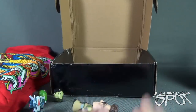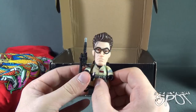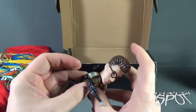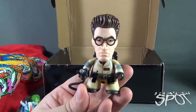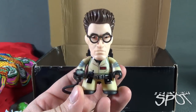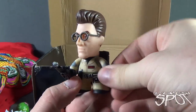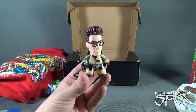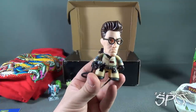Instead, we got ourselves Egon - Egon Spangler! He comes with a proton pack - it's not detachable - but we can put his proton wand into his hand. Luckily he doesn't have to cross the streams because there's nobody else around. He likes to collect spores, mold, and fungi. He does have some poseability - his head rotates and his arms rotate. A nice little collectible piece. I did not get Egon in my separate review, so I can add this one to my collection.